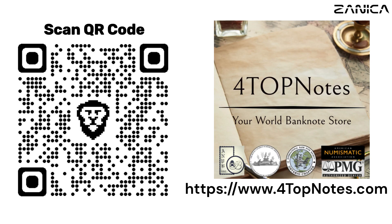Want these banknotes? Scan the QR code or click on the link in the description to buy these banknotes from Four Top Notes, your world banknotes store.